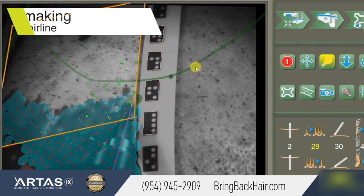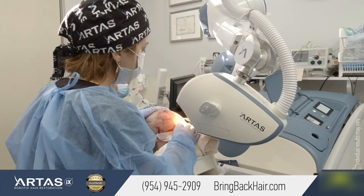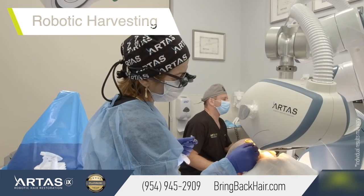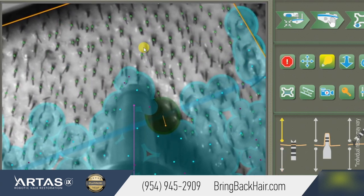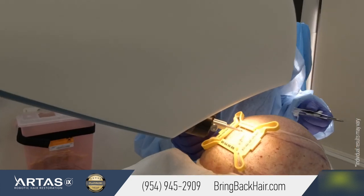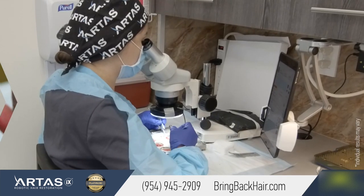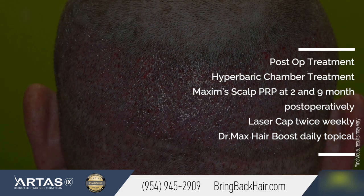What's nice about this is that Jay had two prior strip procedures. When we placed those incisions to improve the outcome, the robot was able to see every single previous graft — and that's the best way to avoid any injury to those grafts. Then we continued with robotic harvesting and placed the grafts right where they needed to be.